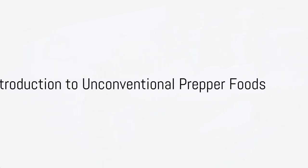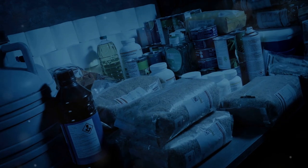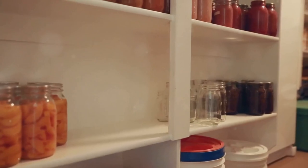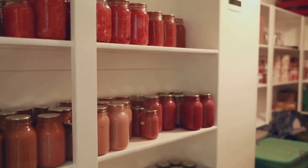Hello fellow preppers, today we are going to delve into the world of unconventional prepper foods. Now it's all too easy to fall into the routine of stockpiling the same old staples — rice, beans, canned goods. They're all tried and true, but have you ever considered the value of diversifying your food storage?